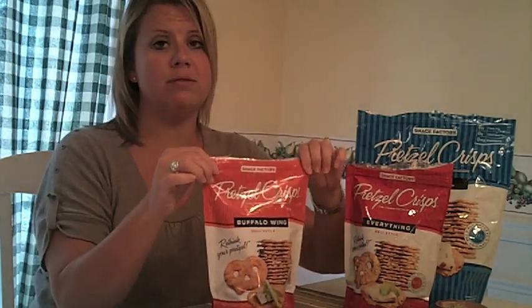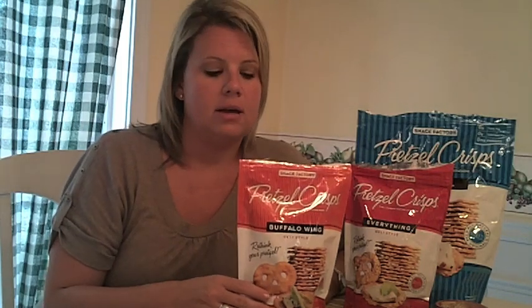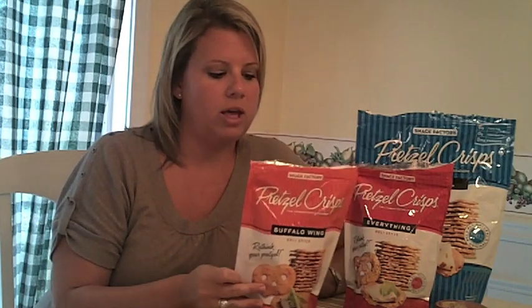Now, there are zero grams of trans fat — be careful. I was like, ooh, zero grams fat. No, not quite. Trans fat. They do have a little bit of fat; the Buffalo Wing has a little more than the others, but it does not change the point value.